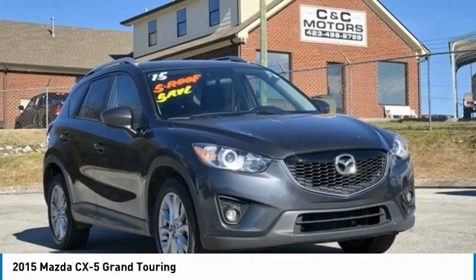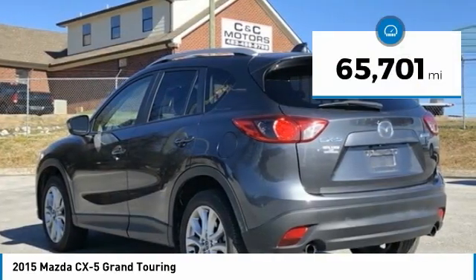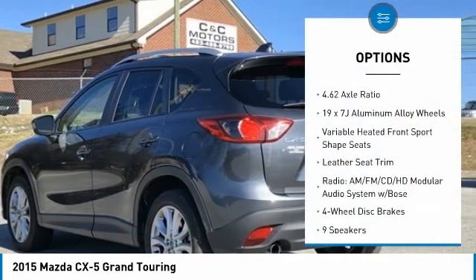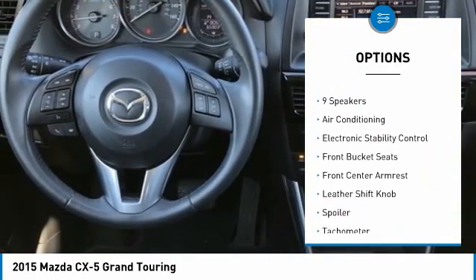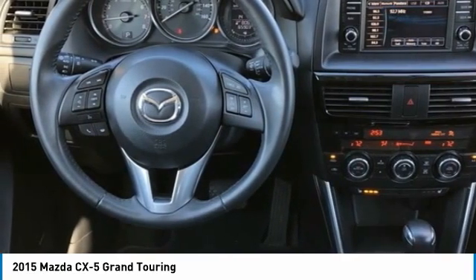2015 Mazda CX-5 Grand Touring, Gray, 4D Sport Utility FWD, SkyActiv 2.5L 4-cylinder DOHC 16V, 6-speed automatic. Features include Bluetooth, hands-free phone, service records available, fully detailed. We have all of your financing needs covered — ask us how to get pre-approved today.